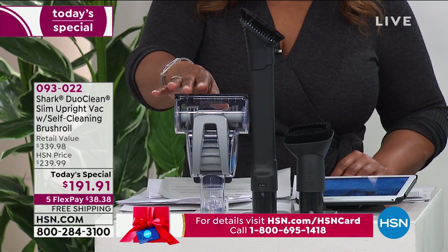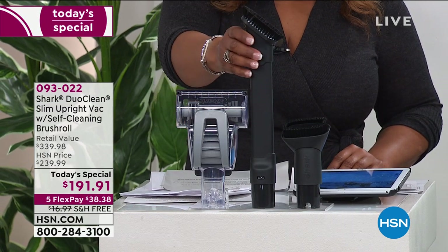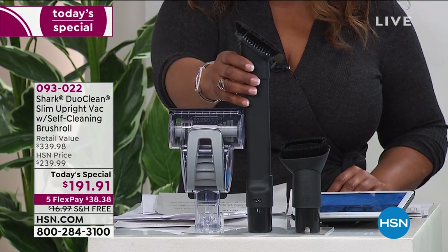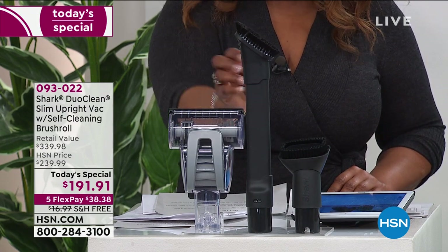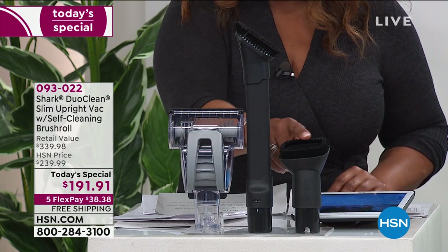This is that incredible power brush — normally sells on its own for almost $25. This is going to be that great crevice tool, that duster tool. That's going to be great for your vertical blinds or your shutters in your home, even your ceiling fans. And then of course you've got that dusting brush — great even for a computer or your bookshelves. So we give you all of those tools that are included, but of course the star is really the vacuum.